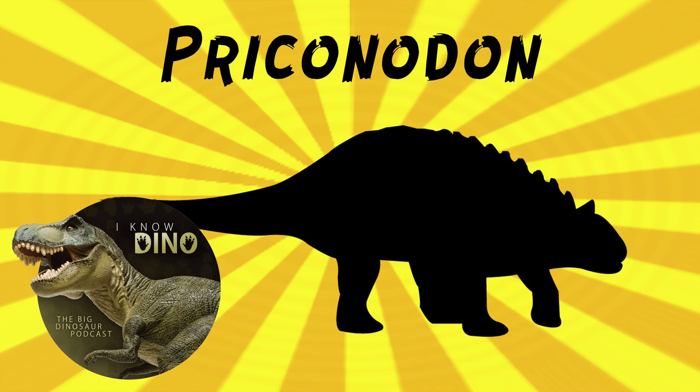Priconodon is only really known from the teeth, so it's hard to say what it looked like or how big it was. But as a nodosaurid, it would have probably walked on four legs, been low to the ground, covered in armor, and had no tail club. The type species is Priconodon crassus, and the genus name means 'saw-cone tooth.' The species name means 'thick.'